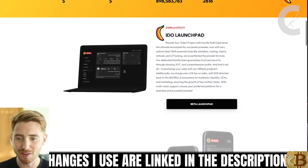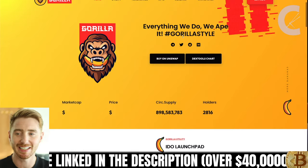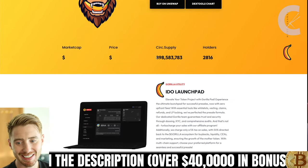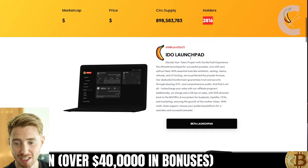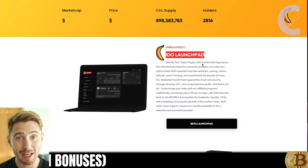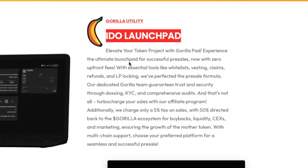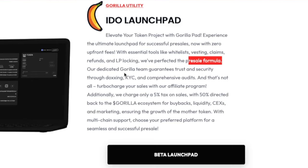What exactly is Gorilla doing? Well, they are obviously a meme coin, but they are bringing in some utility. The circulating supply is just under 900 million. There are just under 3,000 holders currently, and they have an IDO launchpad. What they plan to do is elevate people's tokens with the Gorilla Pad — experience the ultimate launchpad for successful pre-sales, now with zero upfront fees. Essential tools like whitelists, vestings, claims, refunds, and LP locking. Their dedicated Gorilla team guarantees trust and security through doxing, KYC, and comprehensive audits.